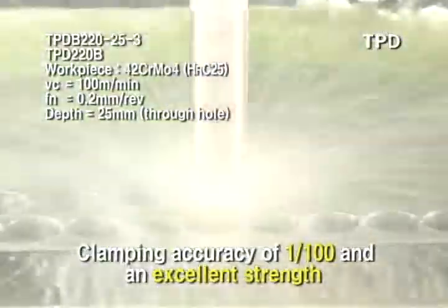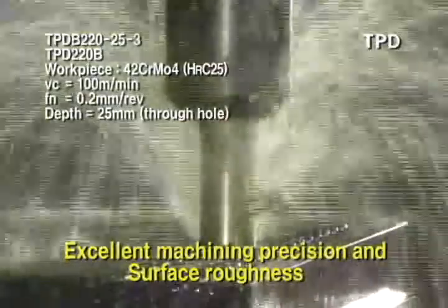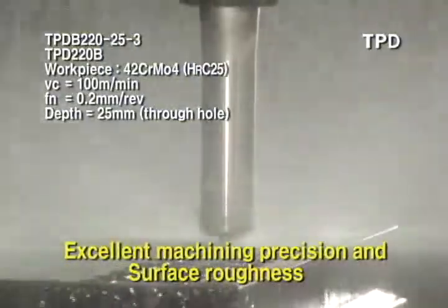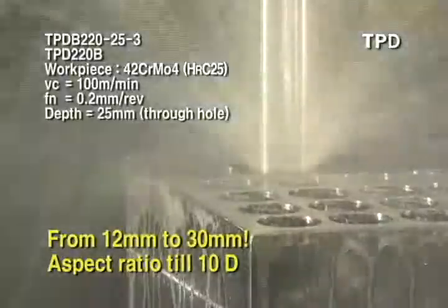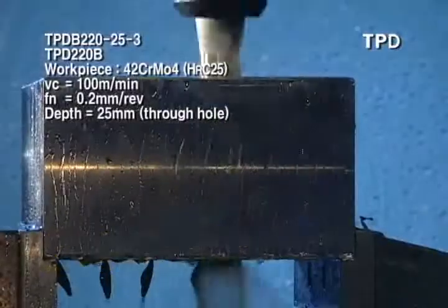Excellent processing precision and surface roughness with 1 in 100 assembling accuracy and excellent strength. Available from 12mm to 30mm, with an aspect ratio up to 10D of processing depth.